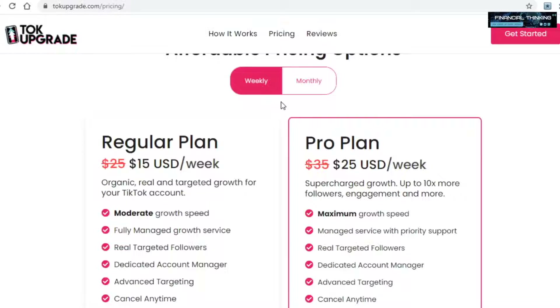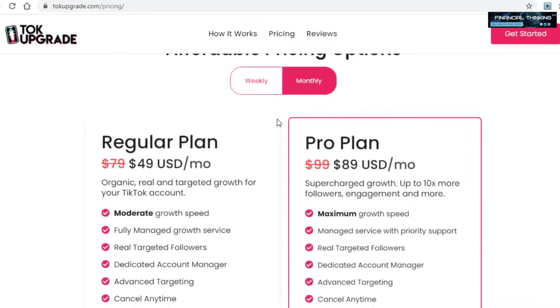Something quite relevant for us is the pricing on this site. This platform is quite cheap, even though it may not seem like that at first glance. Per week, the regular plan costs $15 while the pro plan costs $25. But if you look at the monthly options, they don't cost too much — they do offer a slight discount. The regular plan costs just $50 for 30 days, while the pro plan is $90 a month. You'll see in just a second why the cheapness of talkupgrade will be so incredibly important and beneficial for us.